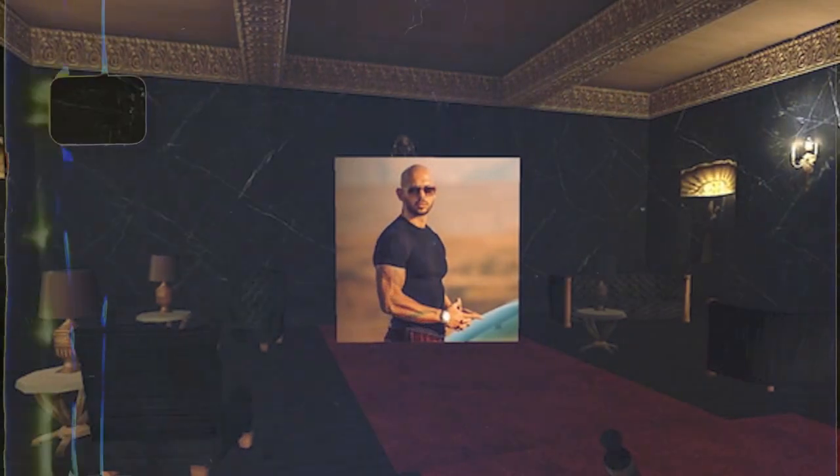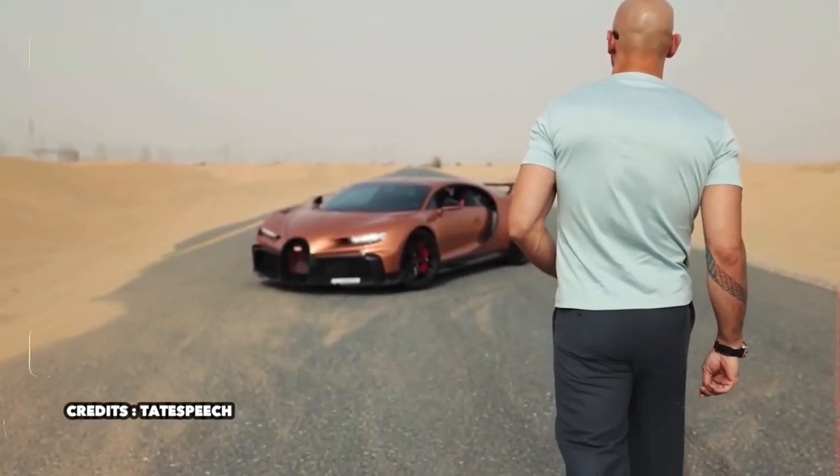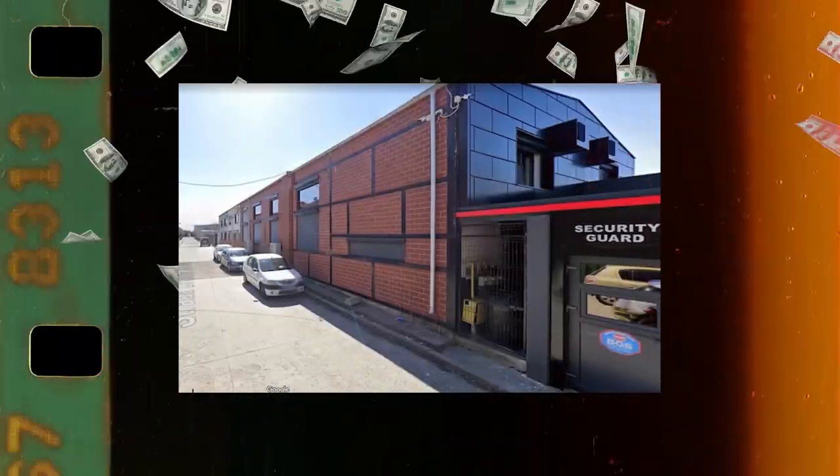In today's video, we will be taking a look at the taste of luxury inside Andrew Tate's mansions. Andrew Tate has proven to be a lover of luxury, and his residential complexes prove this to be true.